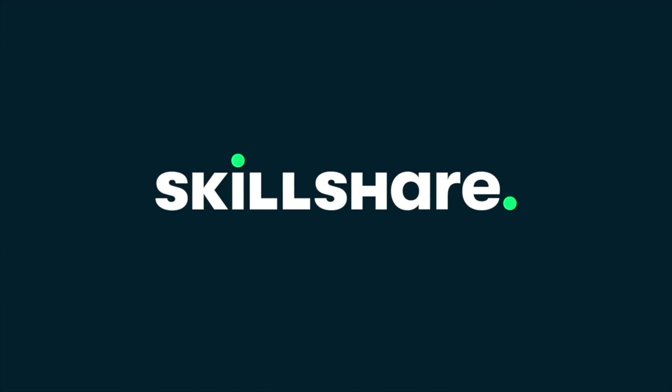This video is brought to you by Skillshare. The first 1,000 people to use the link in the description will get a free trial of Skillshare premium membership.